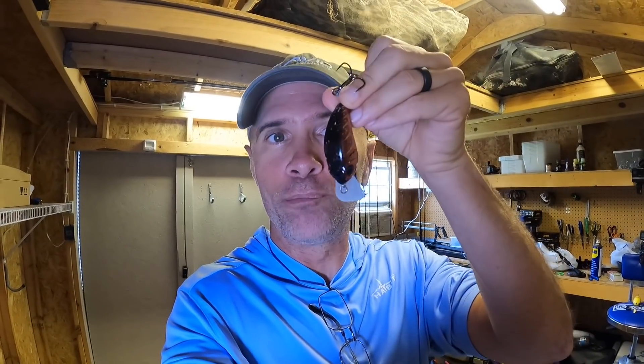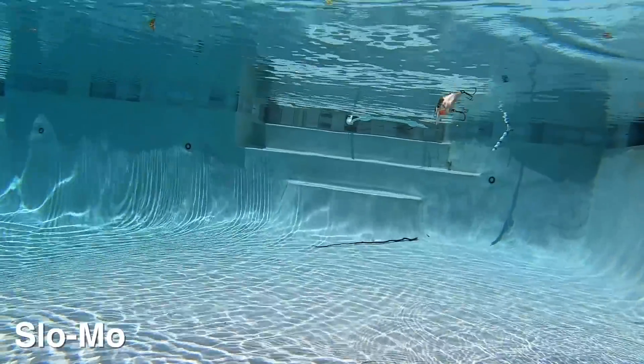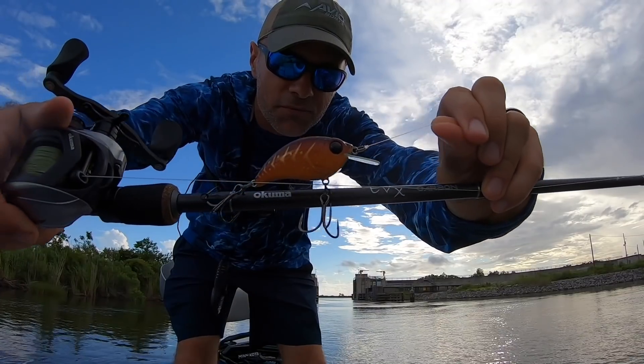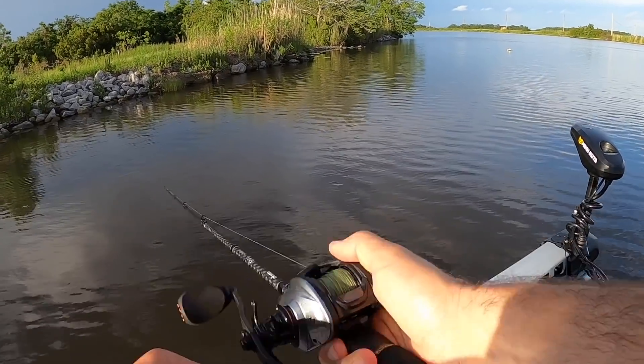Another bait that's been delivering for me is the SP57 crankbait. You can see this one's all beat up — I love this bait, but I loved it even more after watching it in a swimming pool. The SP57 dives deeper than the Echo but has many of the same characteristics. Fish cannot leave it alone, and it delivered for me on another trip to one of those locks. This is a really good bait for fishing rocks — I've caught a ton of bass and redfish on this bait.